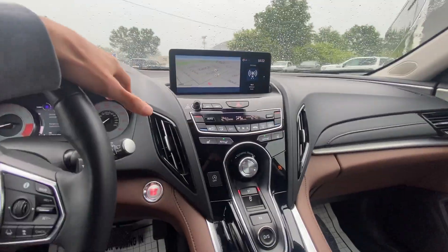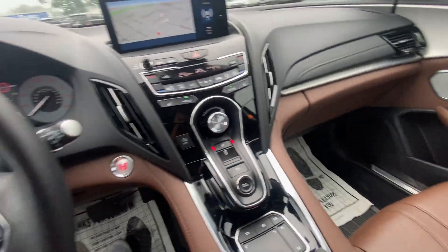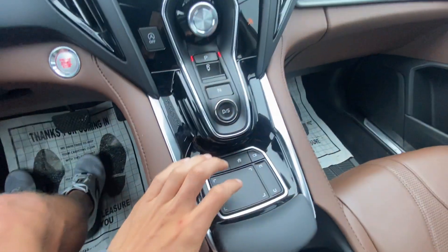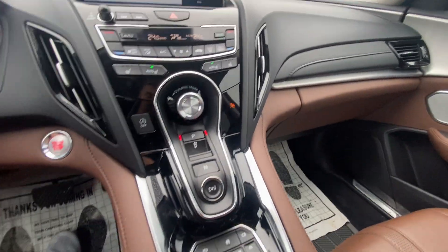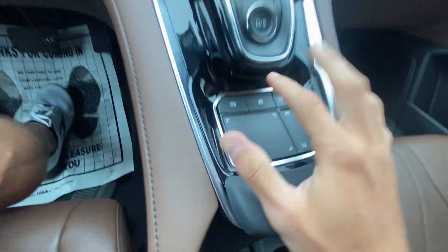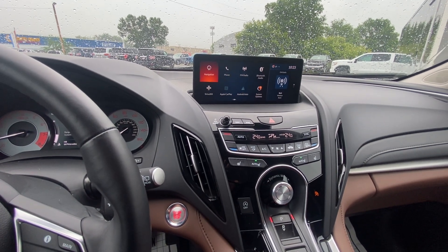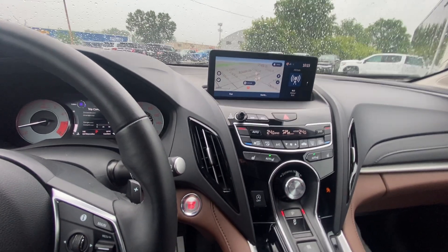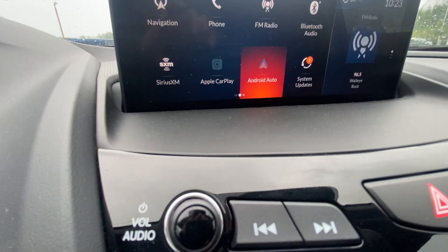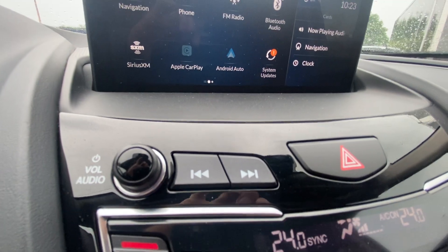Now bringing you over to the media screen — you control the screen up there with the mouse pad. It's super easy once you get used to it. You've got your back button and home button right there, so you're able to click through everything you want with this mouse pad. You've got your navigation, Apple CarPlay, and Android Auto in here, as well as all your different system options that you're able to personalize to what works best for you.